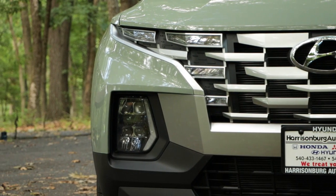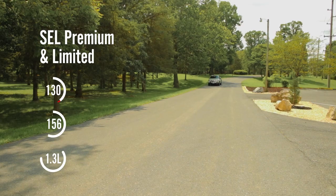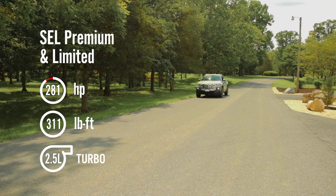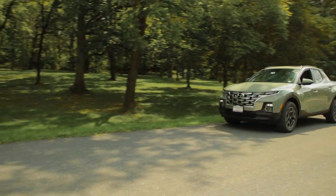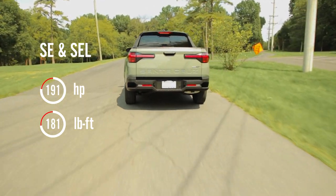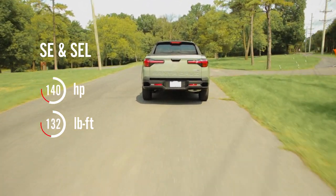On your SEL and limited models you'll get the 281 horsepower engine with 311 foot-pounds of torque, which is awesome for a small utility vehicle like this. When you go to your SE and standard SEL models you benefit from a 191 horsepower engine with 181 foot-pounds of torque.